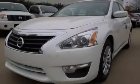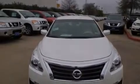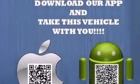This is a brand new 2013 Nissan Altima. It has a 2.5-liter four-cylinder engine and an automatic transmission. All of the following features are included.